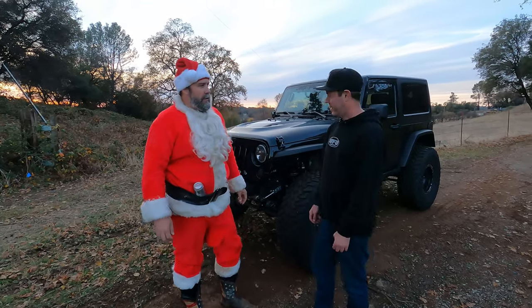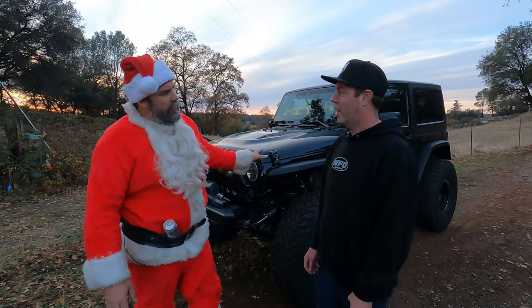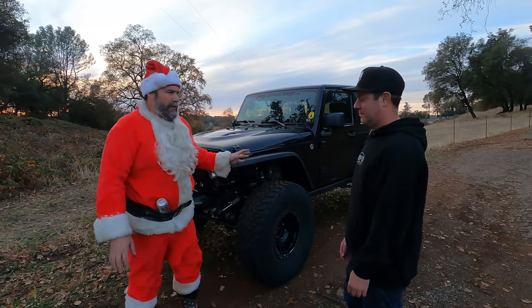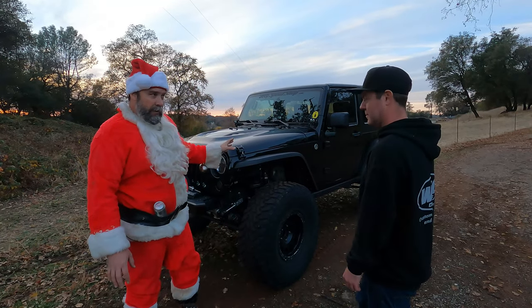So I did a 5.7 Hemi swap. What vehicle is it? It's a 2007 Jeep Wrangler — 07 JK, very first year. Not a Rubicon.